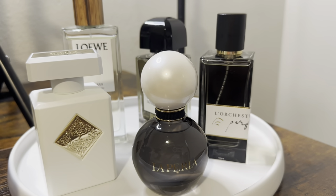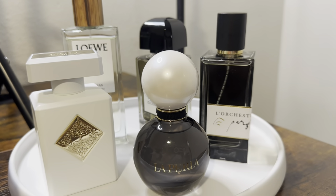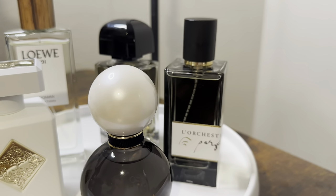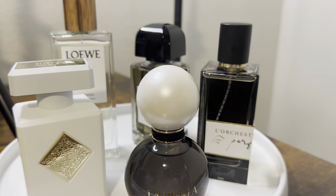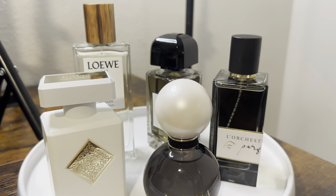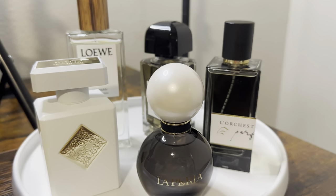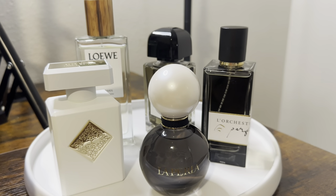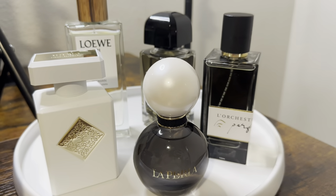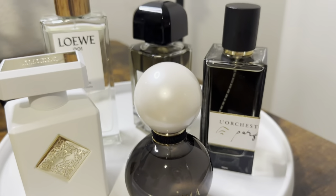Hi guys, welcome back to my channel, this is Shane. For today's video I'm gonna show you my recent fragrance haul — these are all the fragrances that I bought for the past month. I have five full-size bottles and about 17 decants, so if you want to hear my thoughts about these fragrances, please continue watching. I'm gonna start off with the full-size bottles.